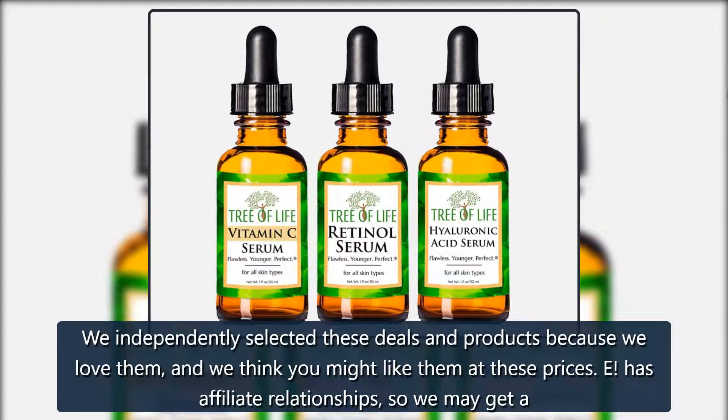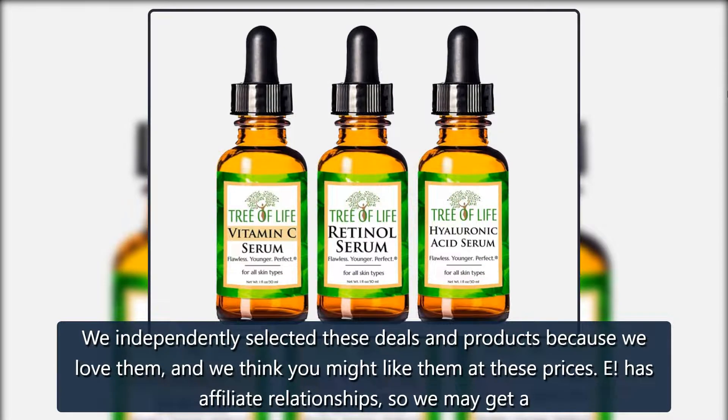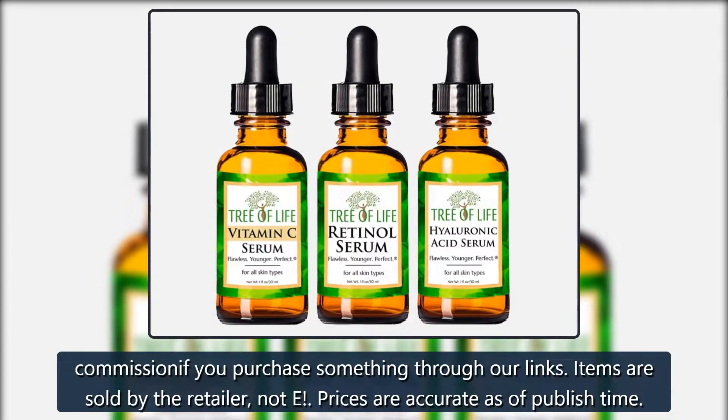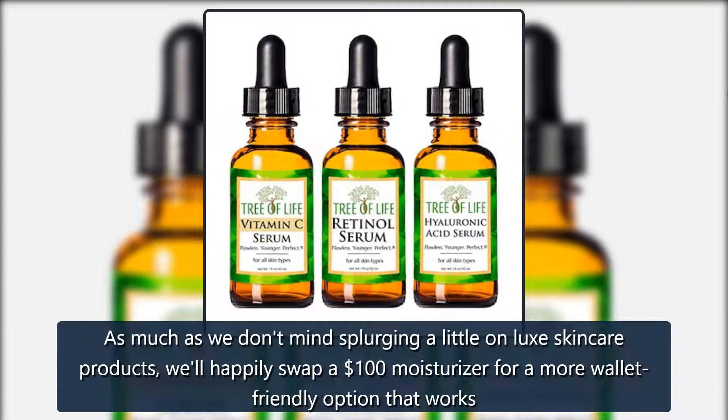We independently selected these deals and products because we love them and we think you might like them at these prices. E has affiliate relationships, so we may get a commission if you purchase something through our links. Items are sold by the retailer, not E. Prices are accurate as of publish time.